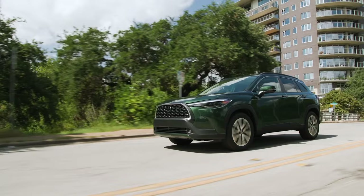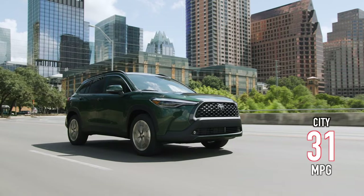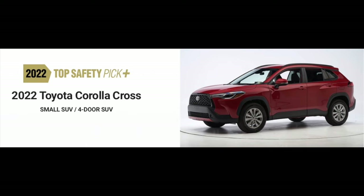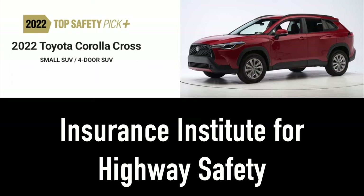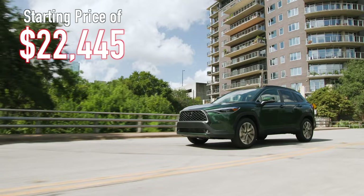Nonetheless, the Corolla Cross is an appealing, cost-effective SUV that won't help you enrich the oil companies any more than necessary, as it offers superior fuel efficiency of 31 miles per gallon in the city, 33 on the highway, and 32 combined. In addition, the Corolla Cross earned the top safety pick plus designation from the Insurance Institute for Highway Safety, and comes standard with a robust suite of driver assistance and safety technologies. All of this combined with a starting price in the mid-$22,000 range, the Corolla Cross is a strong contender for the entry-level buyer.